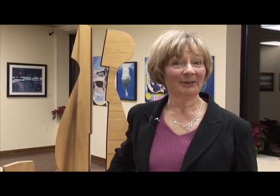I'd like to welcome the public to come to visit us. We're located at 70 Main Street North in Brampton, directly in front of the Rose Theatre. Lots of parking. Our hours of operation are Tuesday to Friday from noon until 6pm, Saturday from 9 until 3, and other times by appointment or chance. We'd love to see you.